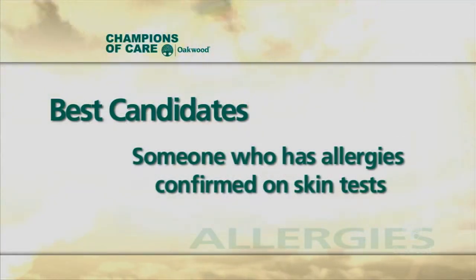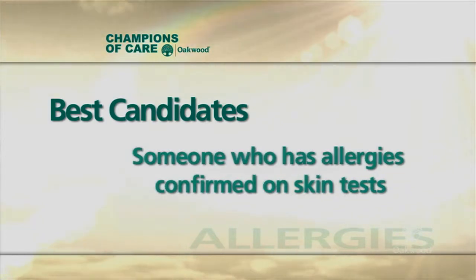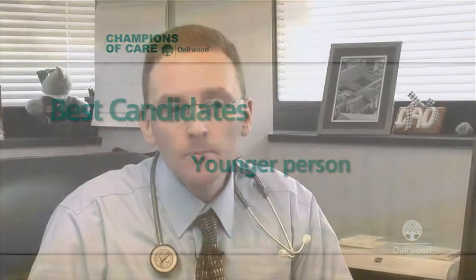The best candidate is somebody who has allergy that's been confirmed on skin test. That tends to be younger, so we can shut down the allergy and give them a long-standing free time without allergy during the course of their life. If we catch an early individual with allergy who has not yet developed asthma, we may prevent the development of asthma in certain people.